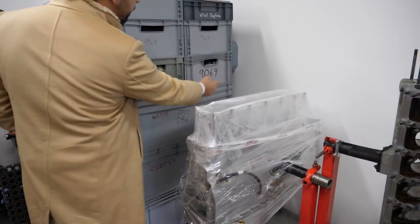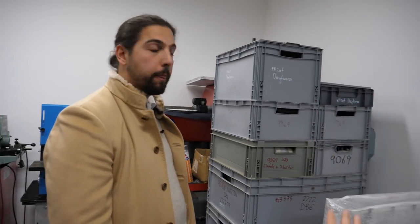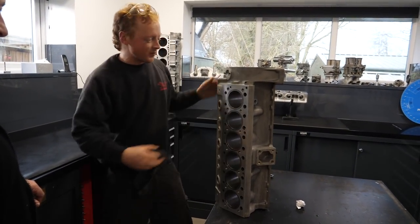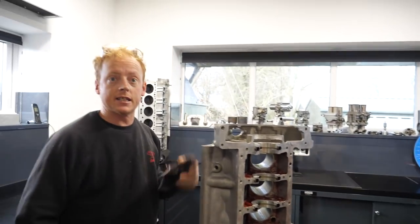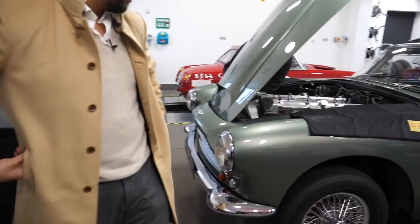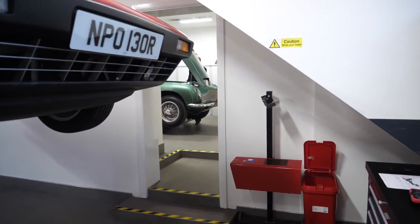We have Ferrari 330 GTC parts here - we try to stock up on the parts and label them so we know what's what. Do you have any 360 Challenge Stradale parts? We have a whole car. Here's Nate, our engine man. We've got some paint adhesion problems inside so we are removing what's in there and replacing it with new stuff. This is a normal DB4 as you can see - the most obvious way to tell is between the different headlights.